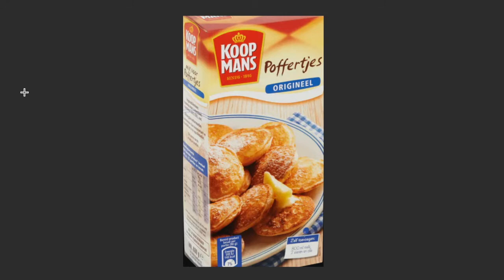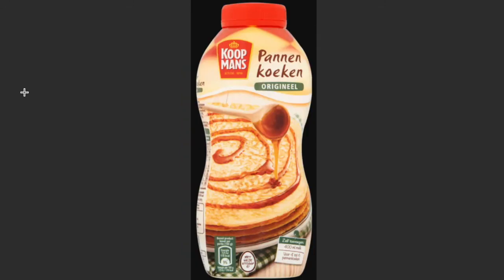One thing you can also find at food stalls is poffertjes. If you want to make these at home, go to the supermarket and buy these packs. They're so, so soft — they put some sugar on top with a piece of butter, and wow, you're good to go.